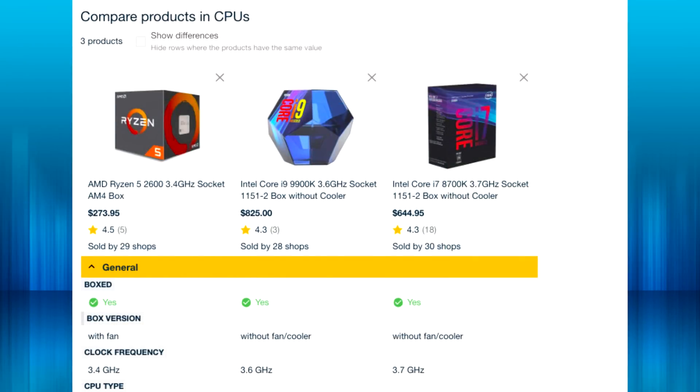They also have introduced a side-by-side comparison feature which is really cool — it allows you to compare CPUs side-by-side. So definitely check out PriceSpy at pricespy.co.nz if you haven't already.